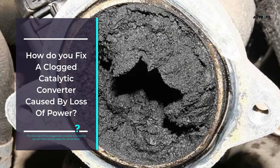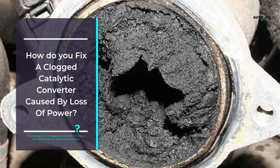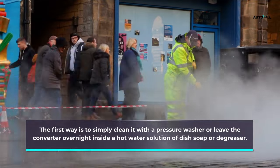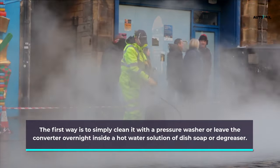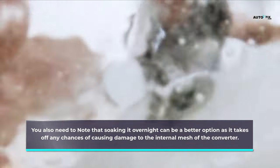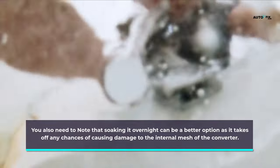How do you fix a clogged catalytic converter caused by loss of power? The only way to fix a clogged catalytic converter is to clean it up, and there are two ways this can be done. The first way is to simply clean it with a pressure washer, or leave the converter overnight inside a hot water solution of dish soap or degreaser. Soaking it overnight can be a better option as it reduces any chances of causing damage to the internal mesh of the converter.